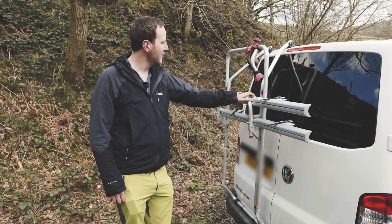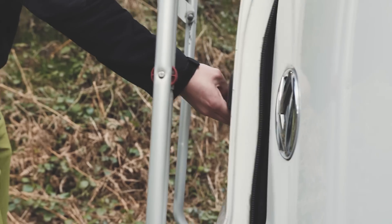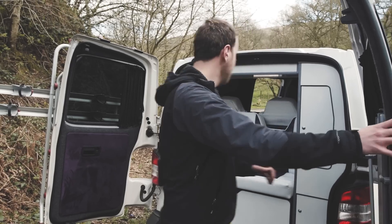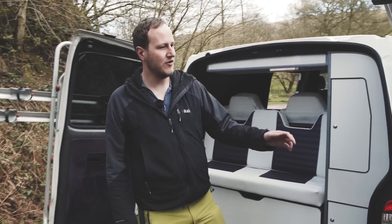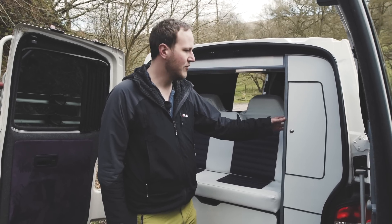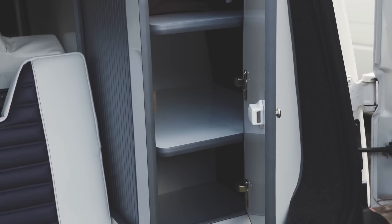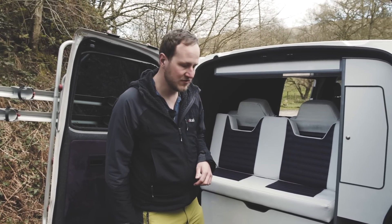One of our most recent additions to the van is this bike rack we've just bought, which will hopefully allow us to take our mountain bikes out with us when we go away camping. Inside, one of the things we did on this van is put in some rear windows. We also store our table on the rear, which keeps it out of the way, especially when travelling. We've got double wardrobes at the back so we can store all our clothes, and just another cupboard for tripods, boots, and that kind of thing.